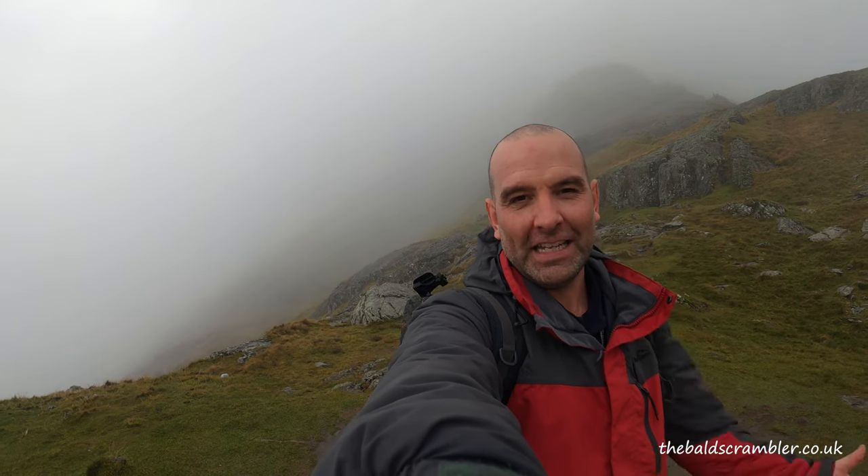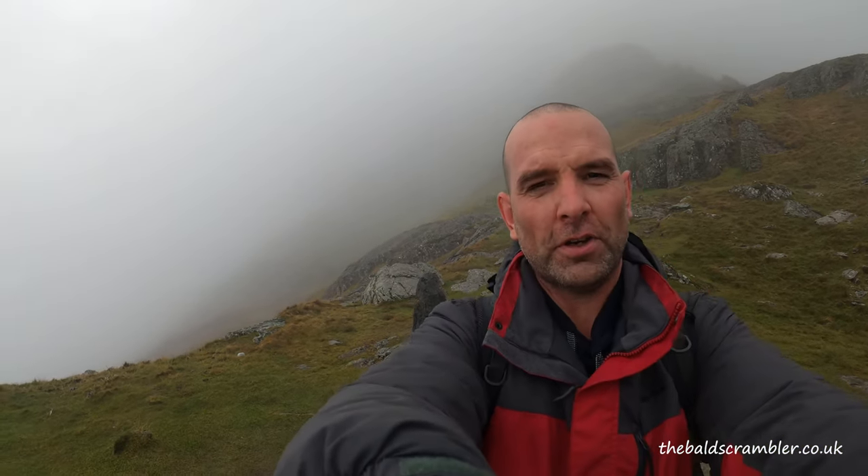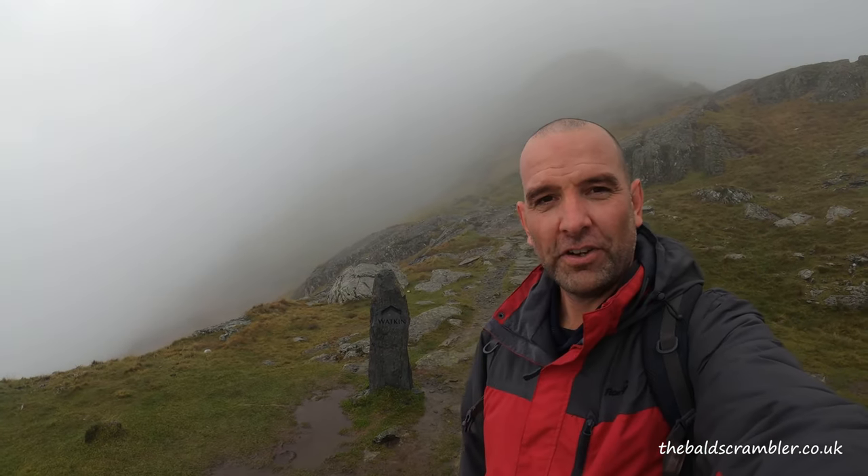How difficult is the Watkins Path? That's a question I see asked a lot on forums online and people that I've met on the mountains. Well, let's go and find out.